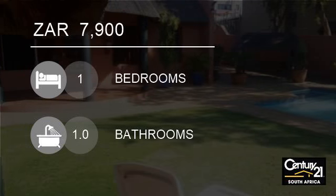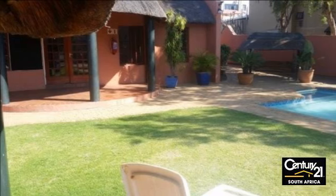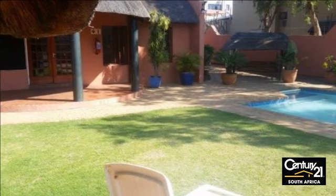Welcome to this one-bedroom apartment for rent in Mornenside, Santon, Gauteng, South Africa for 7,900 rand.